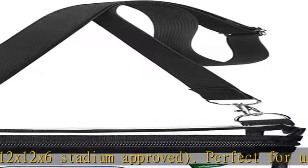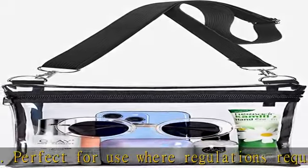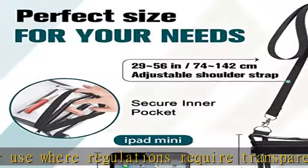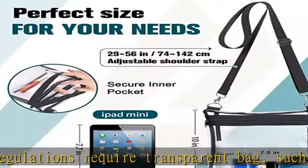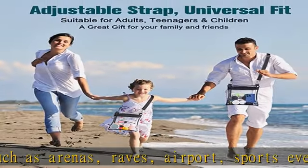Water resistant and sturdy, the clear crossbody bag is made of 0.5mm thick waterproof TPU, which can keep things safe and dry at all times. The transparent and durable TPU material is easy to clean.